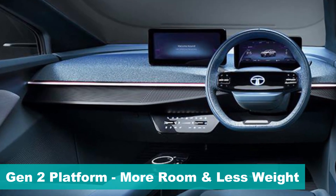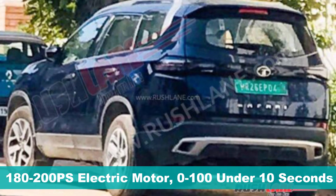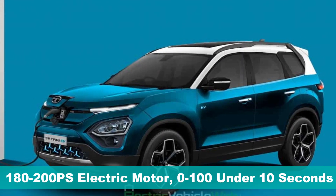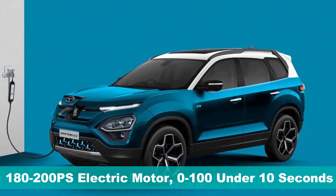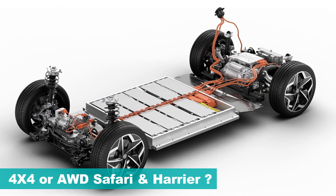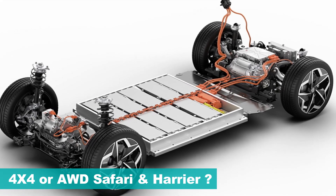Considering the sheer size of these SUVs, we can expect a minimum of 180 to 200 PS electric motor, which should make the 0 to 100 kilometers per hour sprint just under 10 seconds. It will be interesting to see whether Tata Motors will offer an all-wheel drive variant with two electric motors.